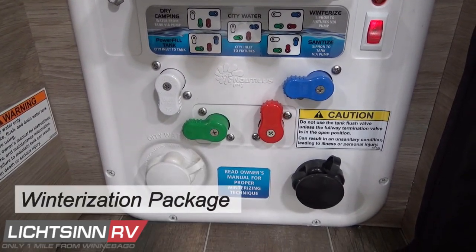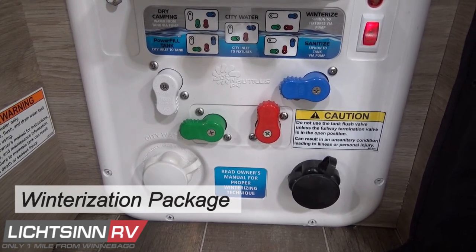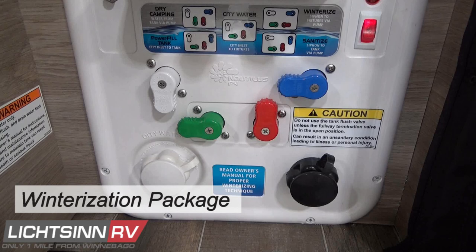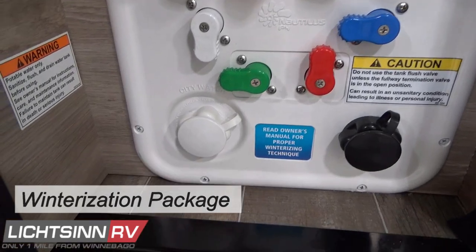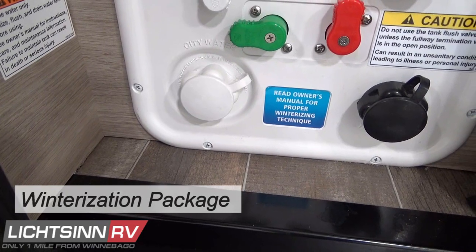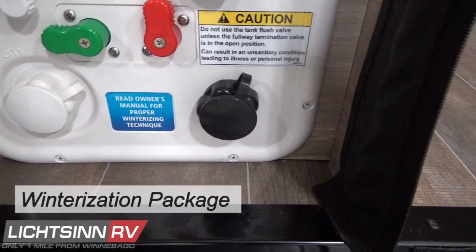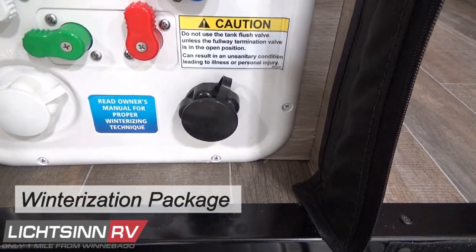In the event you need to winterize, the winterization package includes clearly marked control panels with convenient locations for low point drains, pressure relief valves, and the water pump. A new motion sensor light aids in the winterization process, automatically illuminating the water filter and low point drains.